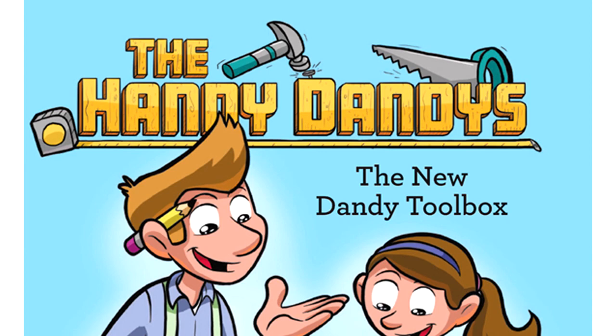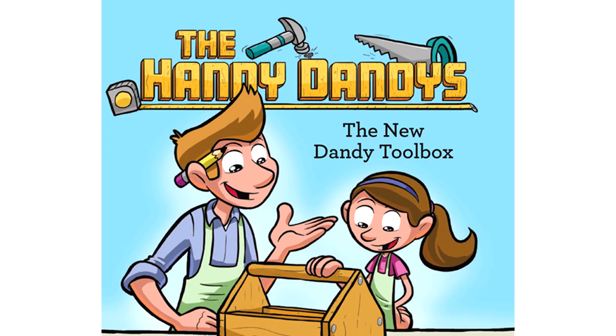The Handy Dandies, a new children's book series from Nate and Trish McMillan. Here's a highlight from book one, The New Dandy Toolbox.